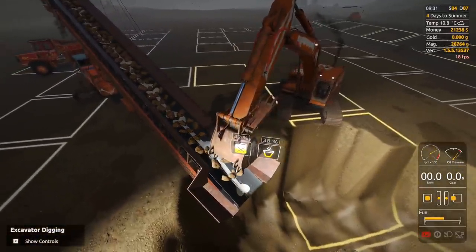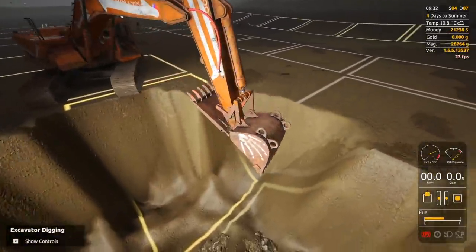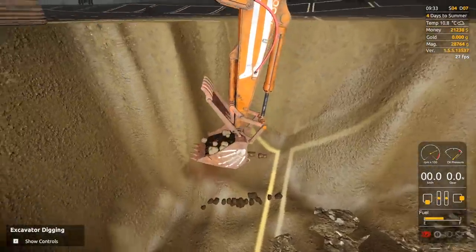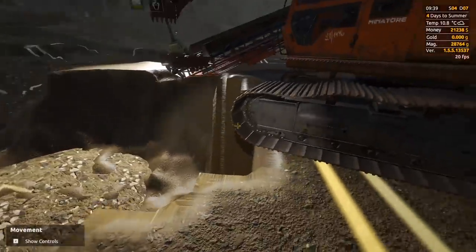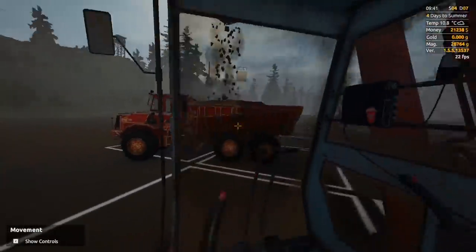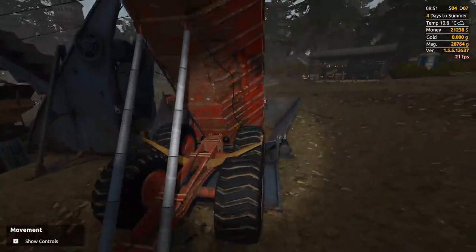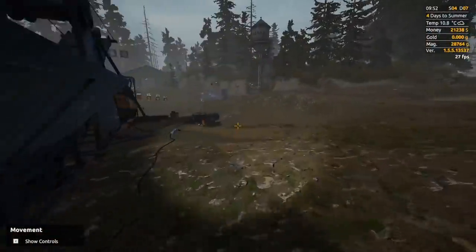Maybe we'll come in later with the front end loader and pick up the rest, but all we need is 2.4 million — that sounds bad, but we've earned a lot in this game. I need a break — that was a lot of dirt moving for one day. But it's nice to be back in the excavator. I'm at 100, wasted a little bit of dirt, but we got lots of dirt and hopefully lots of gold. I think that's all I need.